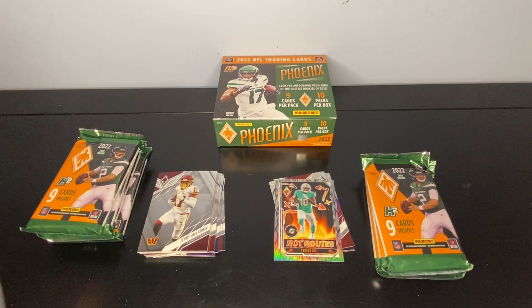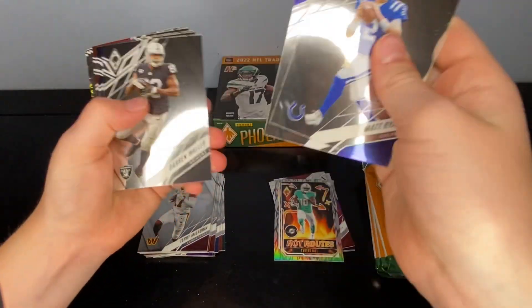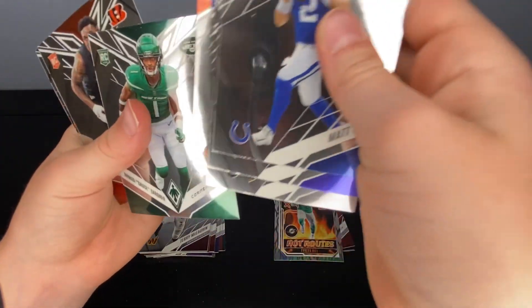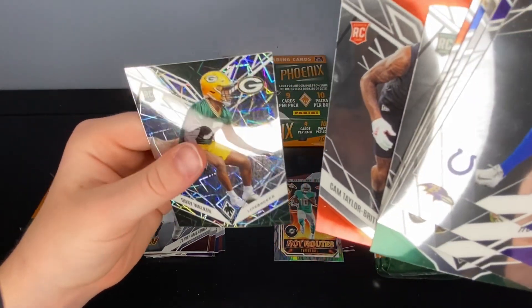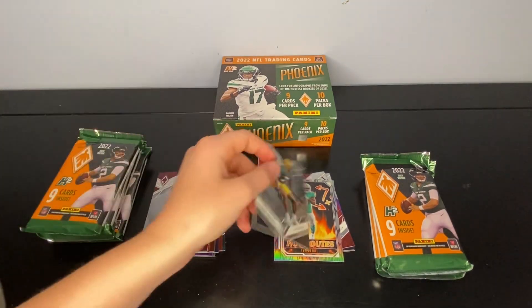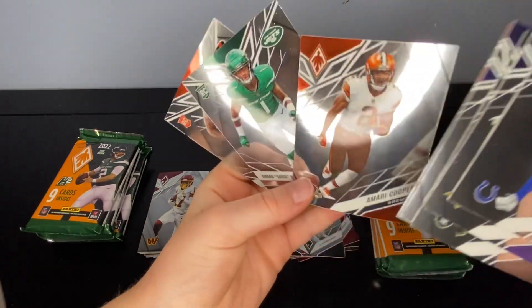Matt Ryan, Roquan Smith, Darren Waller, Dawson Docks, DeAndre Hopkins, Marvin Cooper, Sauce Gardner, Cam Taylor-Britt, and a Quay Walker. I think this is just a regular base — not numbered — but still pretty cool. We also had a couple of rookies in there.